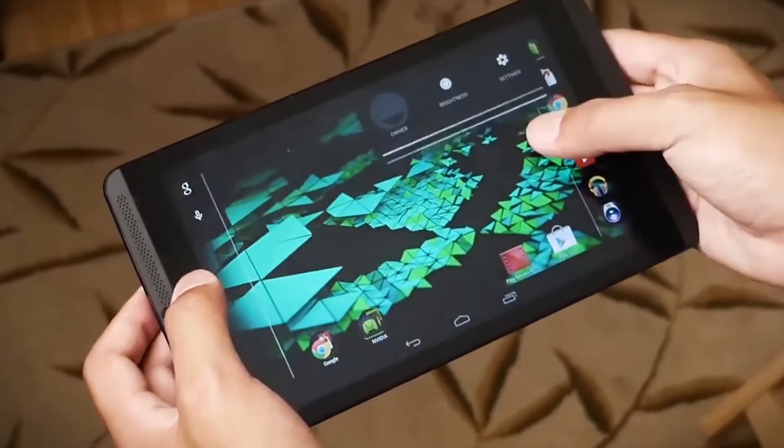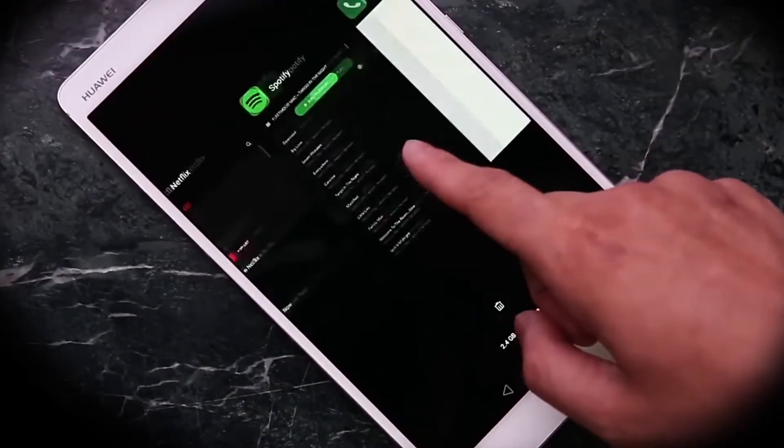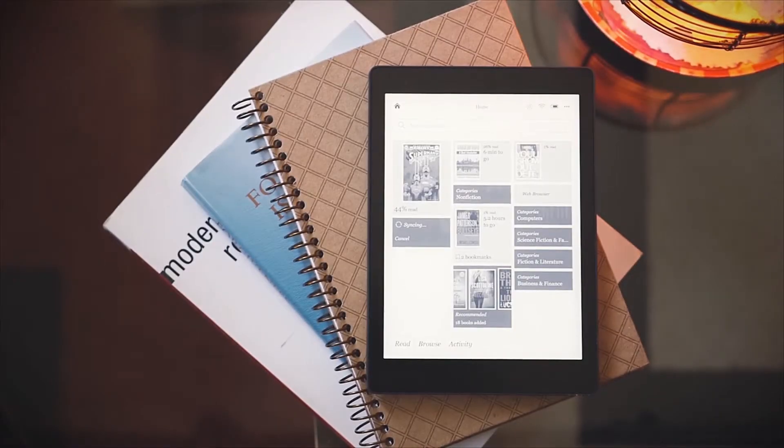Whether it's for use as a personal entertainment device, an e-book reader that can handle additional computing tasks, or to video chat on the go with your family, you can try out these amazing devices and decide for yourself if they work for you.